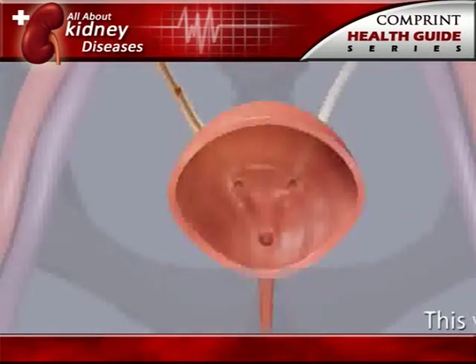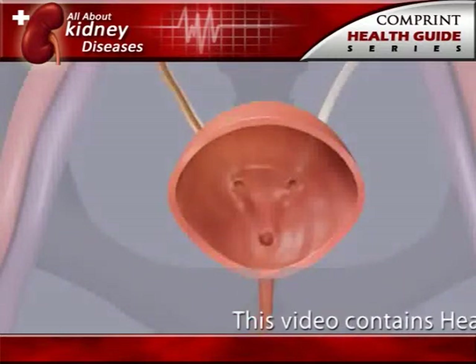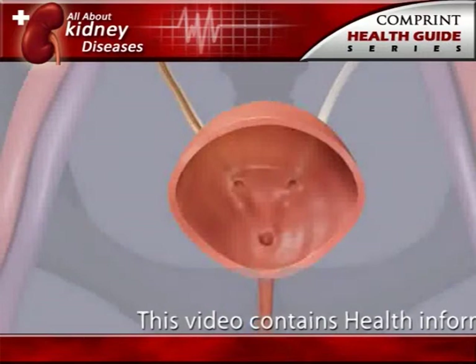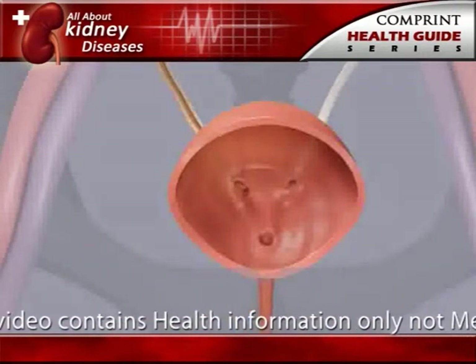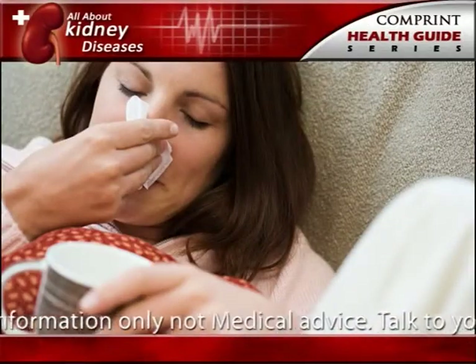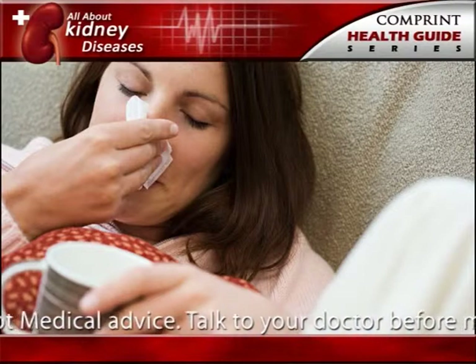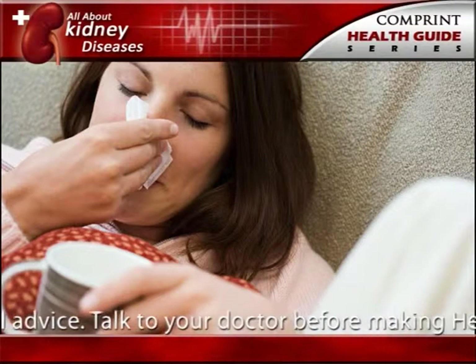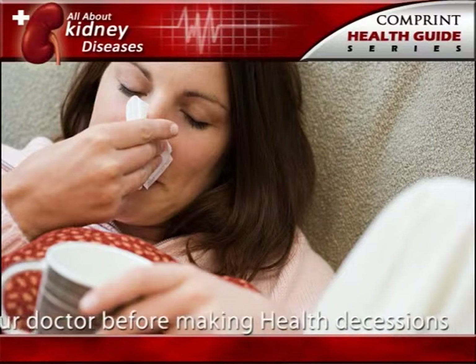As the stone moves down the ureter closer to the bladder, a person may feel the need to urinate more often or feel a burning sensation during urination. If fever and chills accompany any of these symptoms, an infection may be present, and the person should contact a doctor immediately.